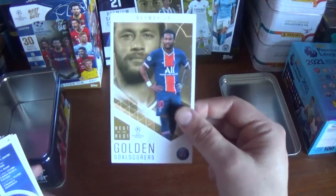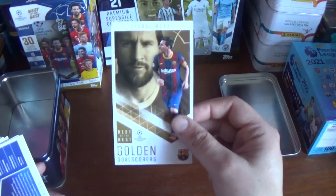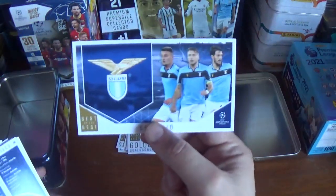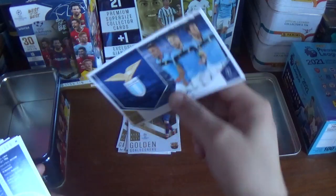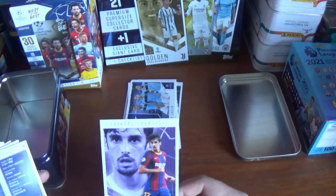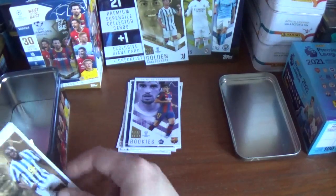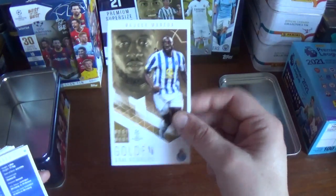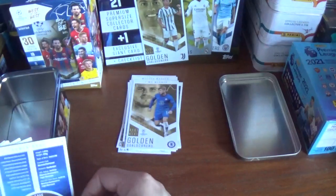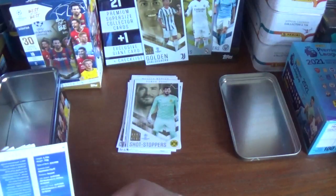A Golden Goal Scorer Neymar Junior of PSG. Another Golden Goal Scorer, the fantastic Lionel Messi of Barcelona. A Best of the Best for Lazio with Ciro Immobile front and centre. A Rookie — Trincao Francisco for Barcelona, I'm not sure on that pronunciation. A Golden Goal Scorer Moussa Morega of FC Porto. A Golden Goal Scorer Timo Werner of Chelsea. Shot Stopper Roman Berkey of Borussia Dortmund.